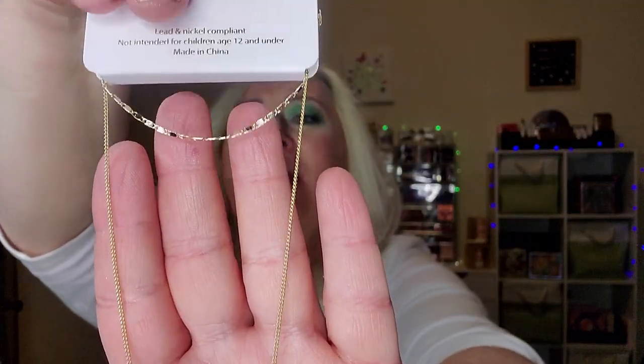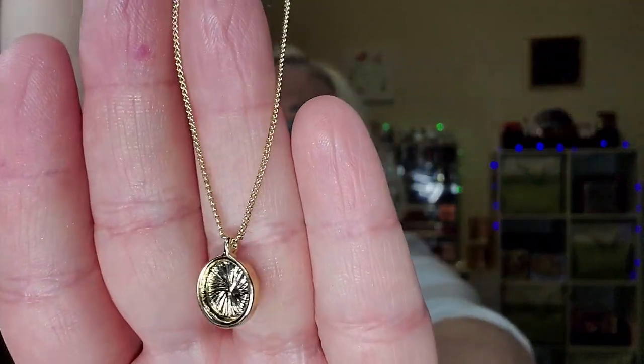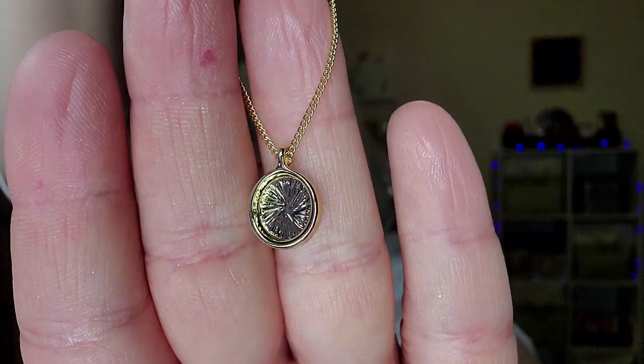Then I chose this necklace — that's pretty. Let me take it out of the wrapper for you. I'm so sad my highlighter broke because you know I love me a good highlighter. This is a very simple gold chain, which I like, and then there's a little pendant on there. Very pretty. Let's see how long it is — it's taped in there good, that's for sure.